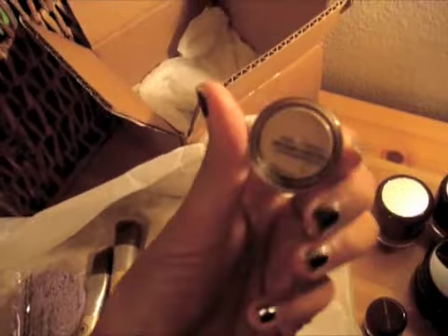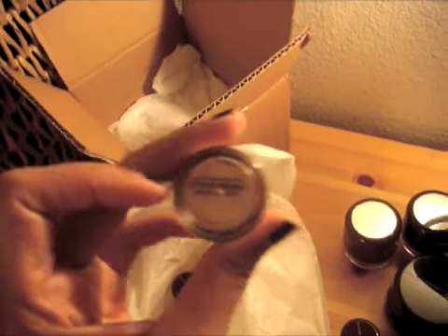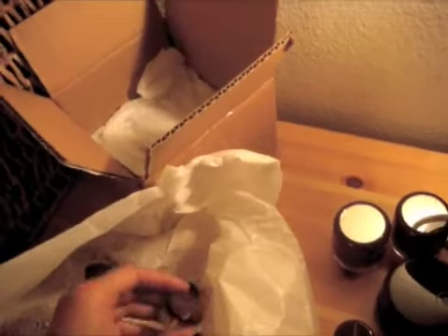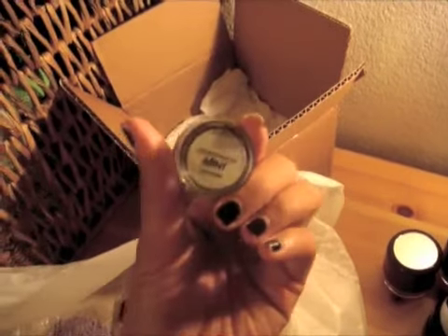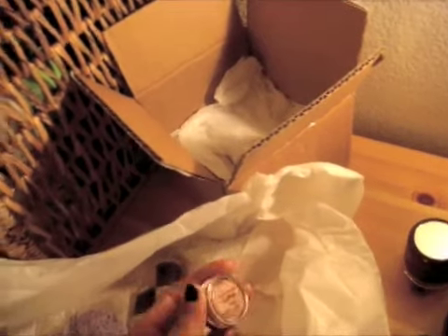I also got her Golden Medium intensive foundation. And she's got some redness, so I got the mint concealer. I wanted to try that out and see if it toned down any of the redness.